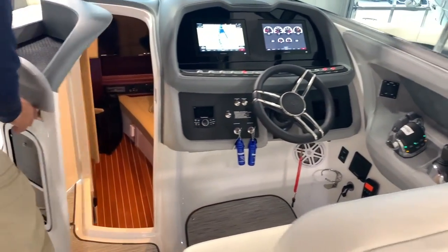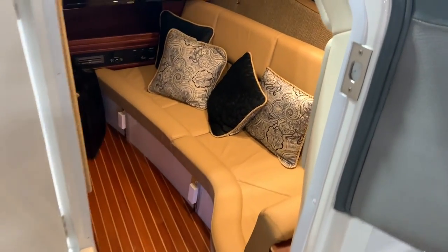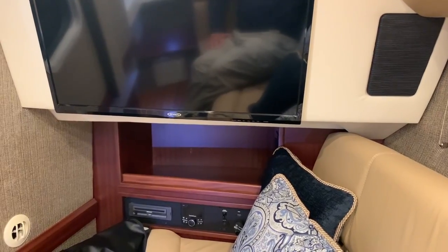And then a very inviting, rich cabin — ultra leather below with the teak and holly flooring, solid wood surfaces, flat screen TV, and air conditioning. Just a quick peek inside the cabin — it's just beautiful with the finishes.